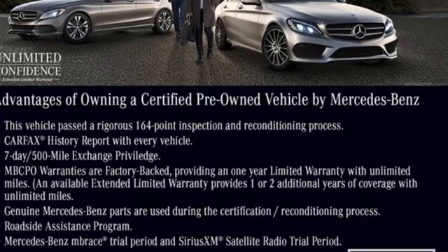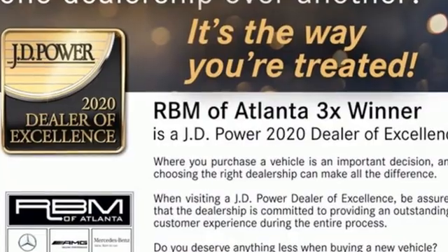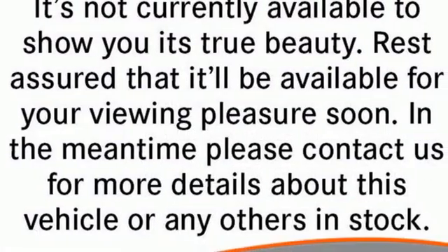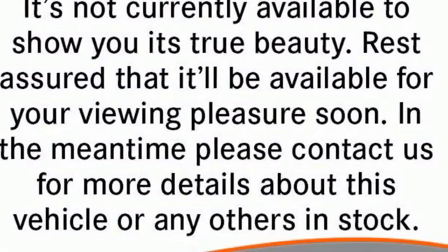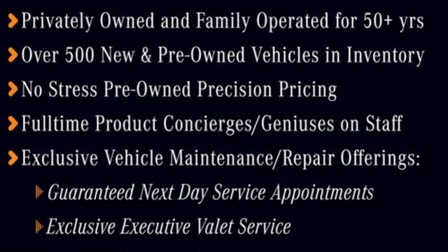Automatic transmission. Automatic with driver control suspension management. External memory control. Memory exterior door mirror settings. Dual zone climate control. Auto dimming rear view mirror.